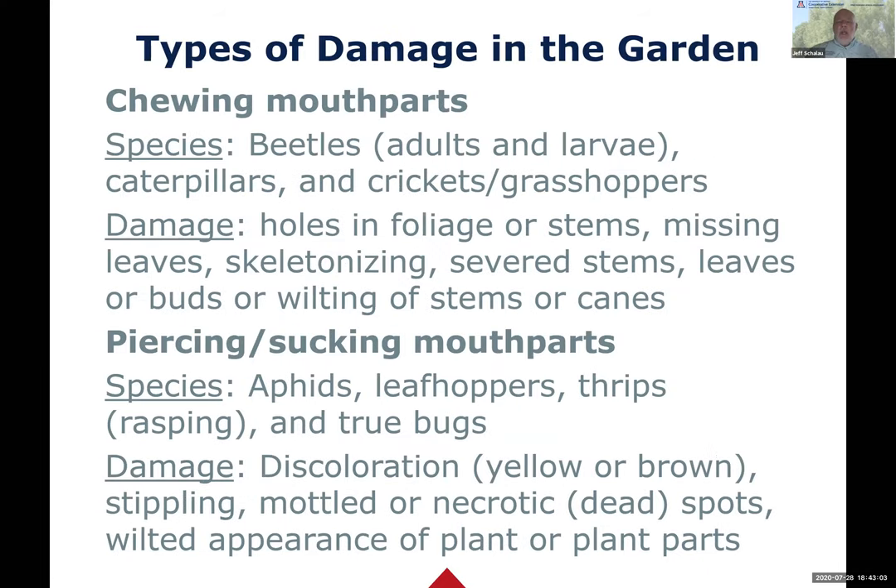The entomology lesson for tonight is the kinds of mouthparts that insects have. Chewing mouthparts cause big holes in foliage, stems may be missing, leaves missing, skeletonizing - and various wilting and other symptoms. Usually when looking at chewing mouthparts, you're looking at beetles, caterpillars, crickets, and grasshoppers.